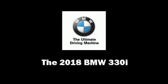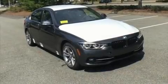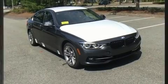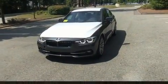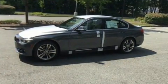Step into the 2018 BMW 330i Wagon. This four-door, five-passenger sedan stands out among competitors in its class. A turbocharger further enhances performance while also preserving fuel economy.